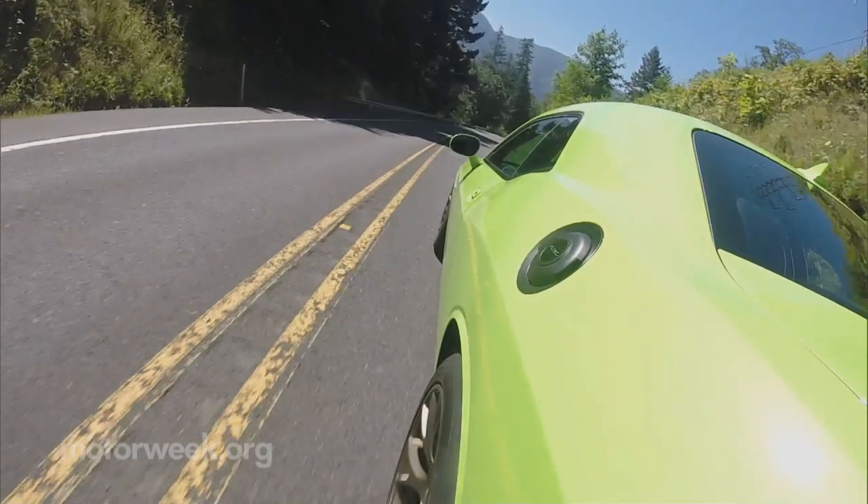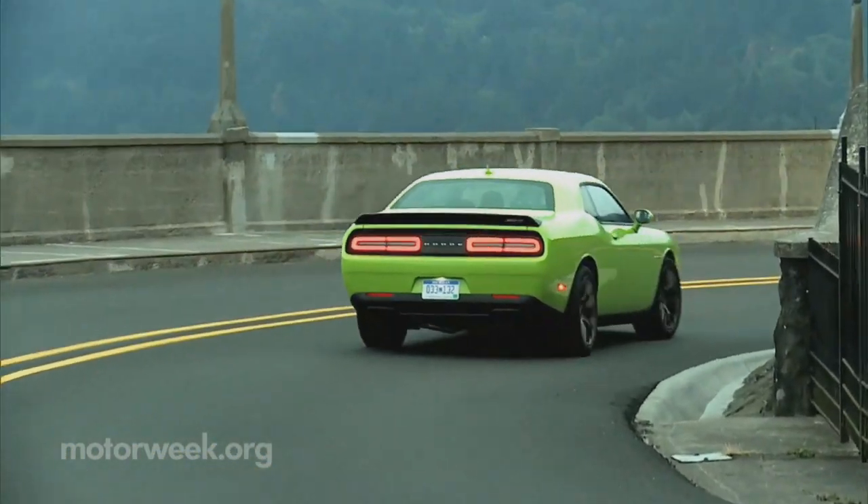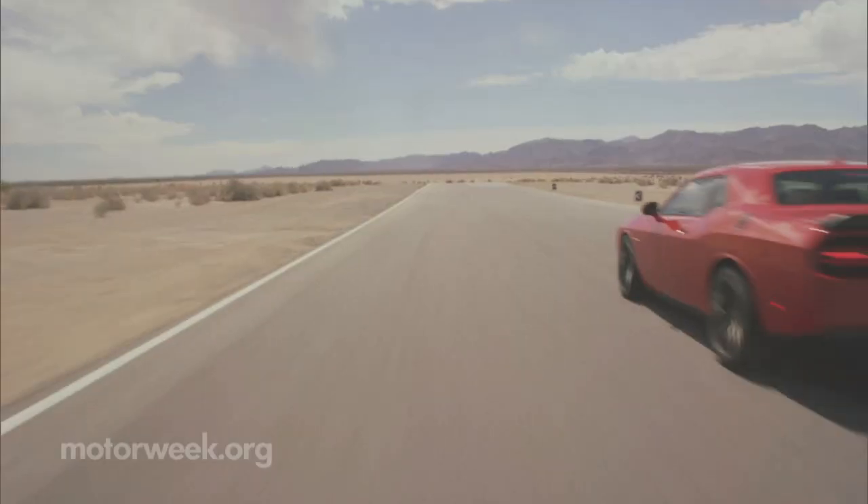Luckily, it doesn't come at too high a cost — $61,000. Now, that's not a small number, but neither is the amount of performance this pet brings home.